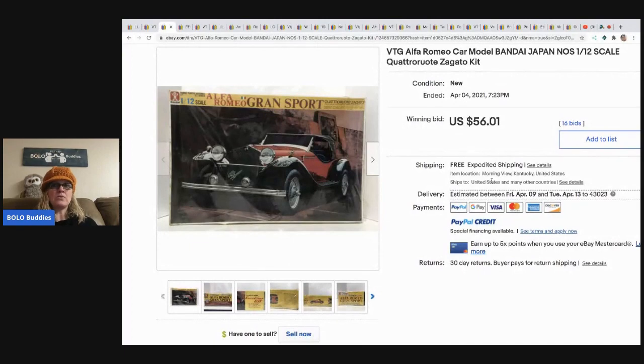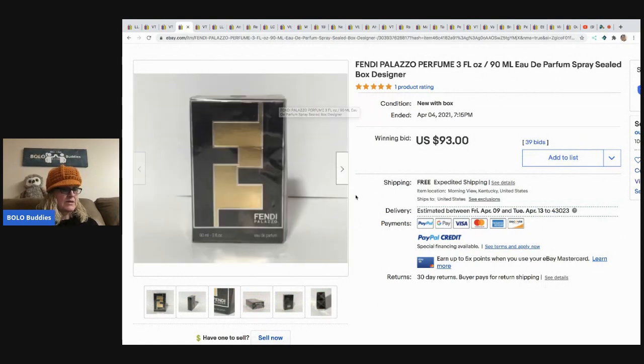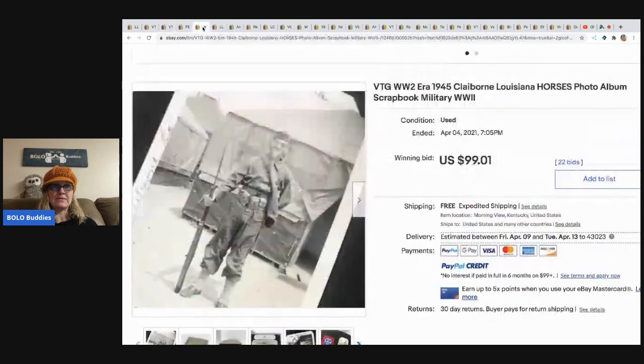The next items are this vintage Alfa Romeo car model — Japan, new old stock, sealed — and this Fendi perfume. Both came from that same 800-dollar storage unit. The Fendi perfume sold for 93 dollars with 39 bids, and the model car sold for 56.01 with 16 bids.